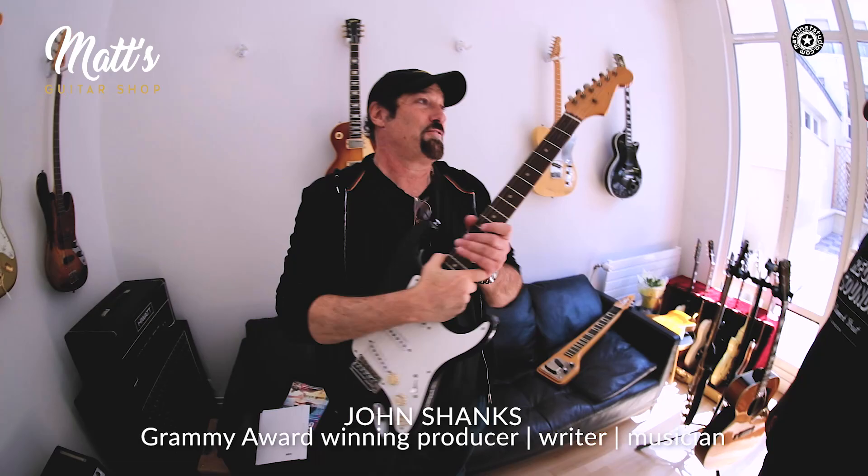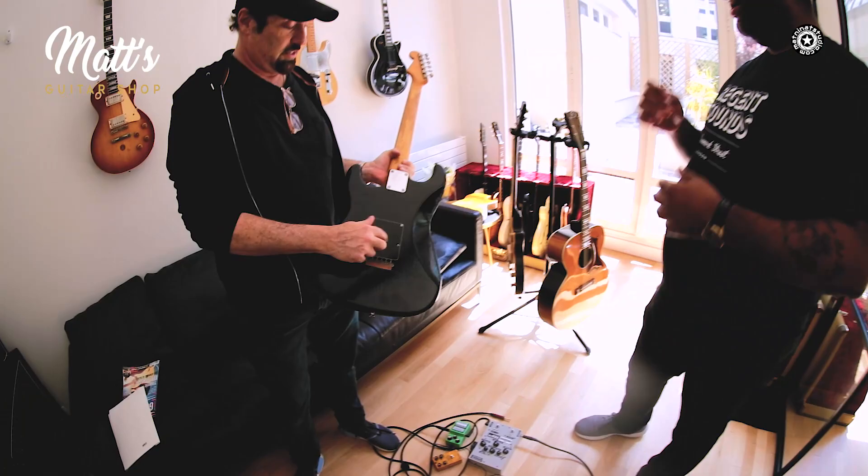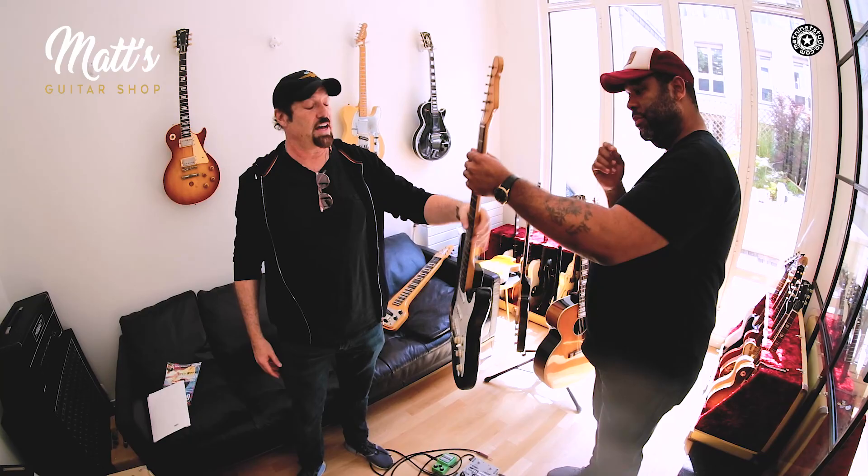This Strat — a 62 Strat. This was played on the first three Dire Straits records. This might be, from what I understand, the Sultans of Swing guitar. Really? Yeah. Look at the block in here. Wow. It's pretty exceptional.